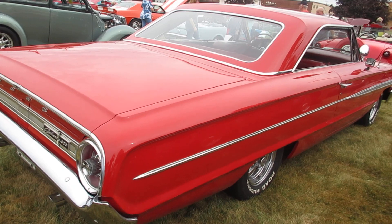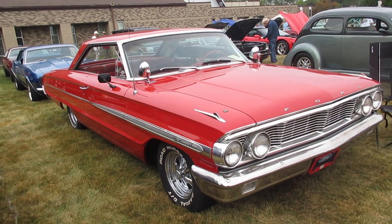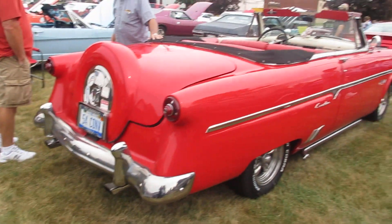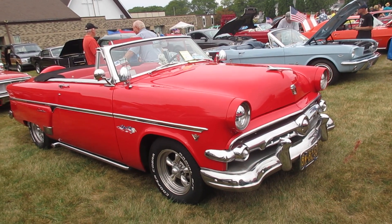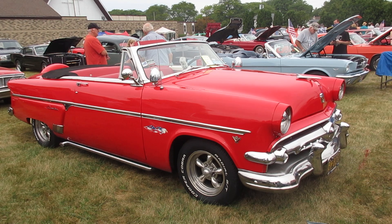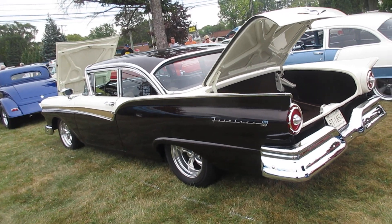Galaxy 500, 1964. A 54 Crestline convertible. Sounds like they're having some wiring problems with the PA system. And a 57 Fairlane 500.